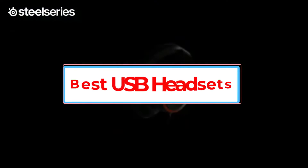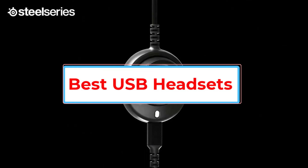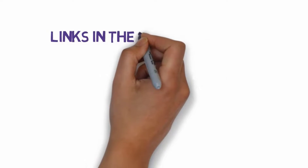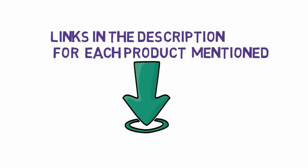Are you looking for the best USB headsets? In this video, we will look at some of the 5 best headsets on the market. Before we get started, we have included links in the description, so make sure you check those out to see which one is in your budget range.